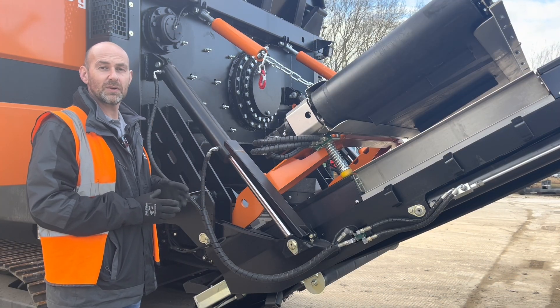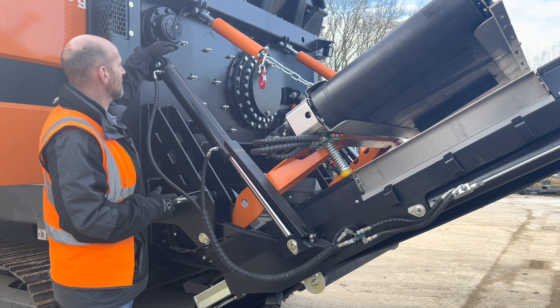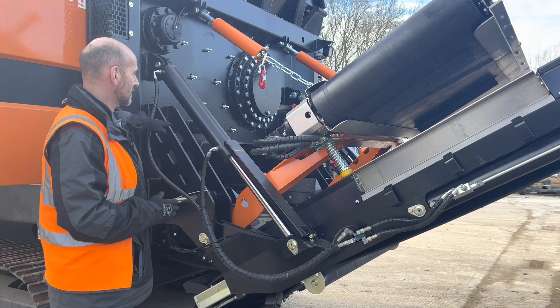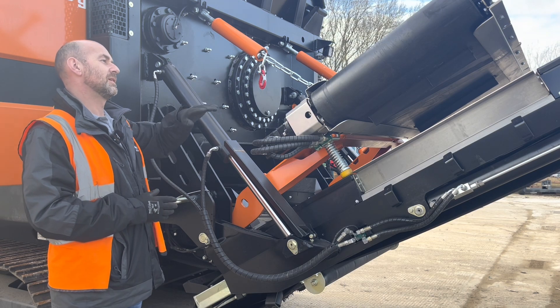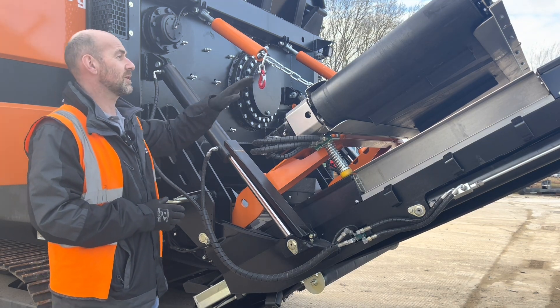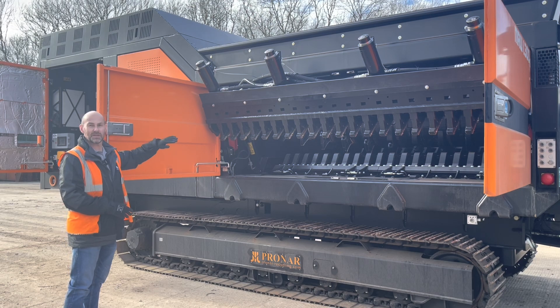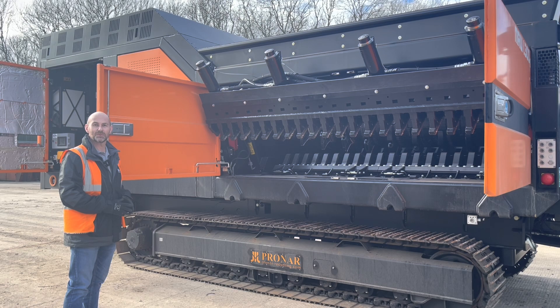The hopper on the machine is 3.6 meters long by 2.2 meters wide, allowing for easy filling of the shredder. As the material passes through the single shaft and gets shredded, it drops onto a transition belt right underneath the shaft, which then flows material onto the main discharge belt. This discharge belt is also fitted with an overband magnet. We'll now fold the counter knives back into the side of the machine, close the doors, and show you the control system next.